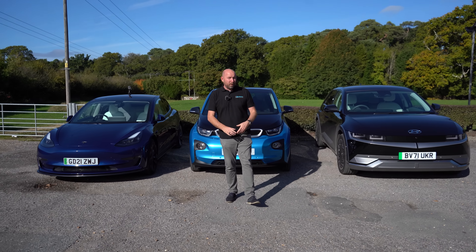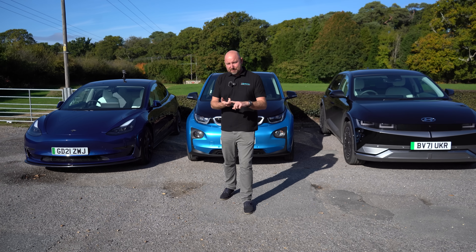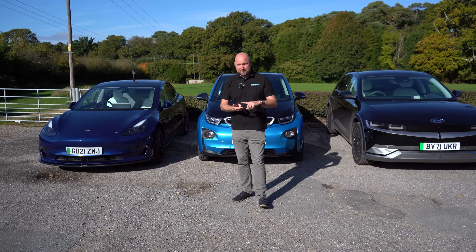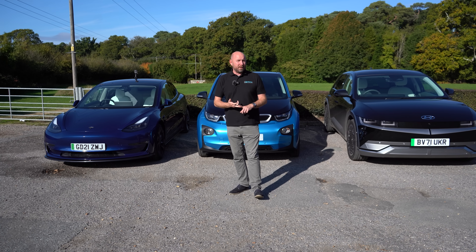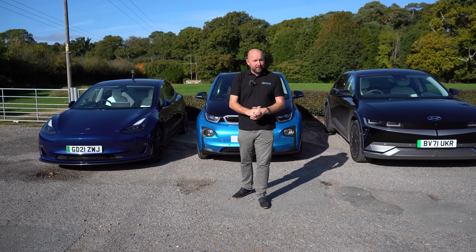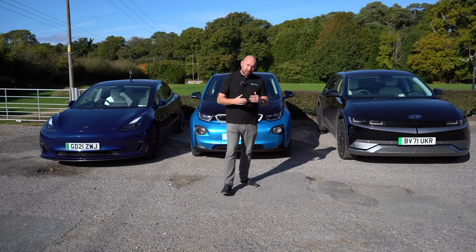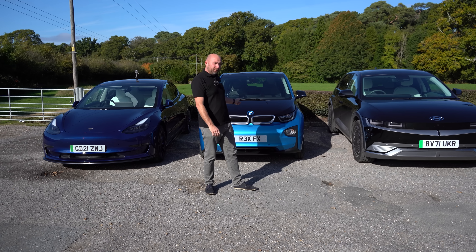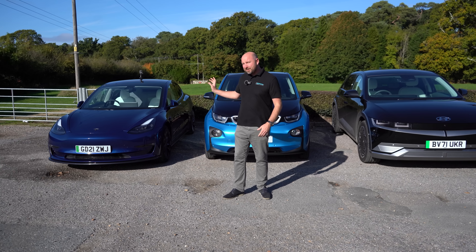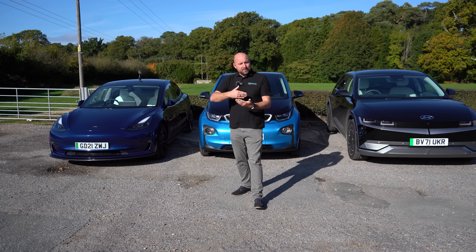Hello everybody, welcome. My name is Richard and welcome to our second video about self-parking cars. If you want to see a Tesla versus a BMW i4, an Audi e-tron GT and a Ford Mustang, check out video number one. Today we've got a Hyundai Ioniq 5, a BMW i3, and a Tesla again as our benchmark.